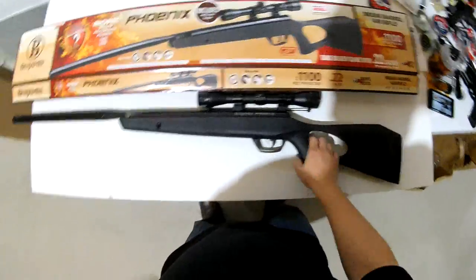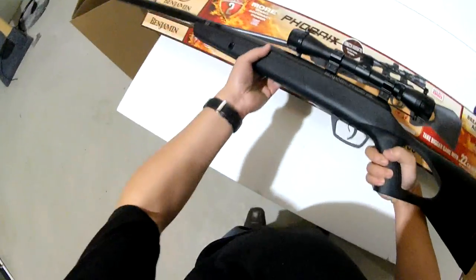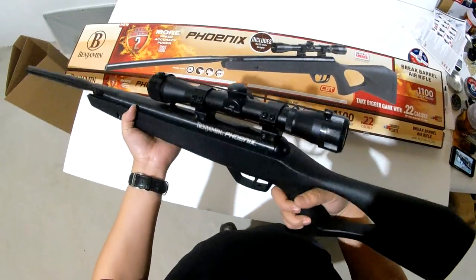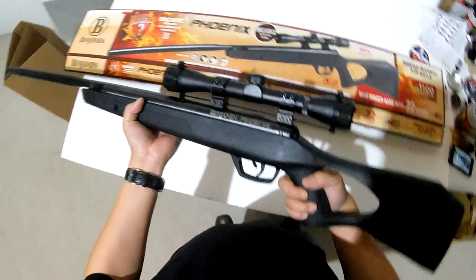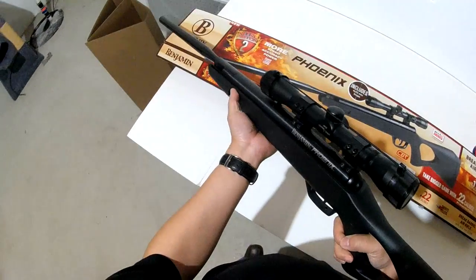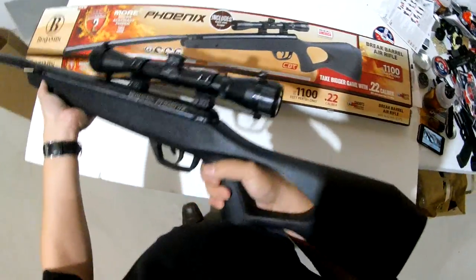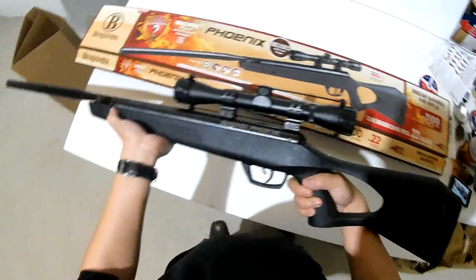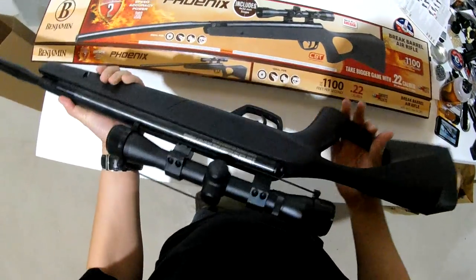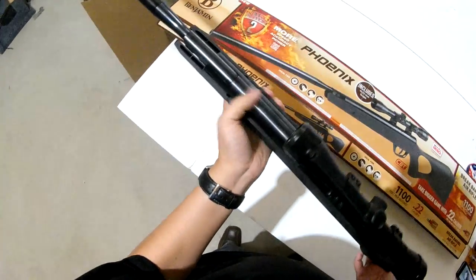My buddy had a problem with a groundhog and he wanted to take care of it, but he didn't have anything that was legal to shoot in his backyard. So I loaned him this. With the suppressor, it wasn't that loud. And obviously, it's a pellet brake barrel, so it was legal to shoot in his backyard because it's not a firearm.